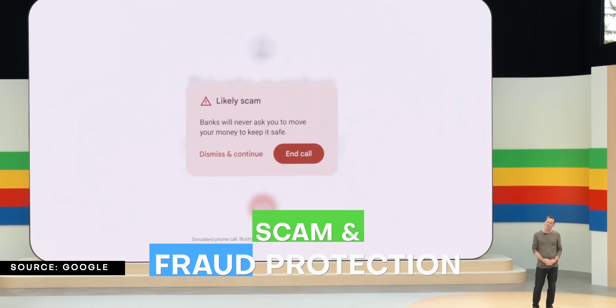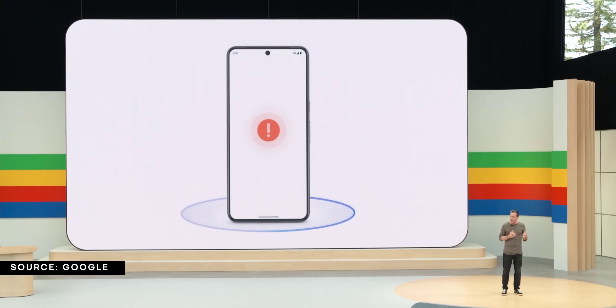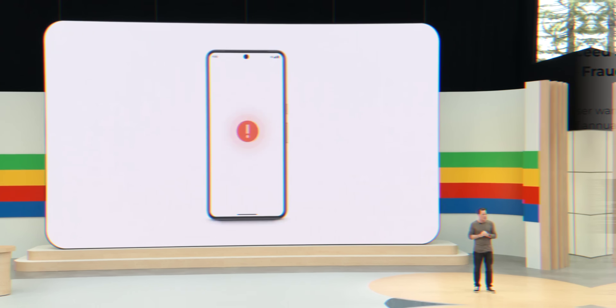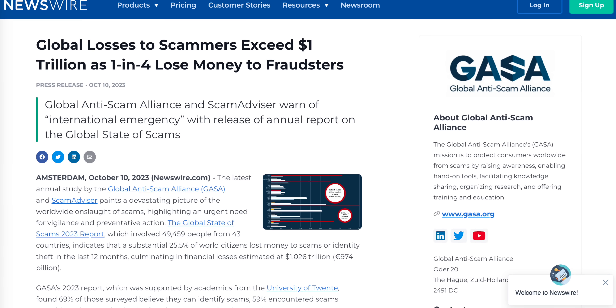Real-time detection continues on the phone call side, where Google will use Gemini Nano to alert users of things like fraudulent bank practices that target users by asking for personal information, strange requests for transferring funds, or payments using gift cards. This is a very important feature since people have reportedly lost more than one trillion dollars to scams and fraud in just one year. It will be an opt-in feature that remains on-device, so the information will be known to that user and that user only.